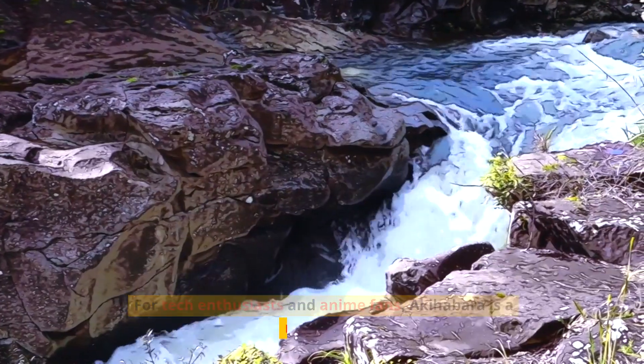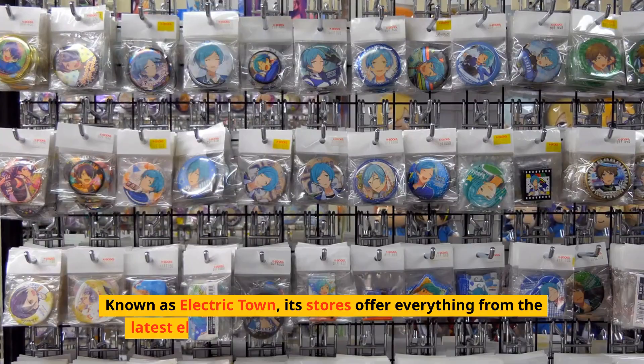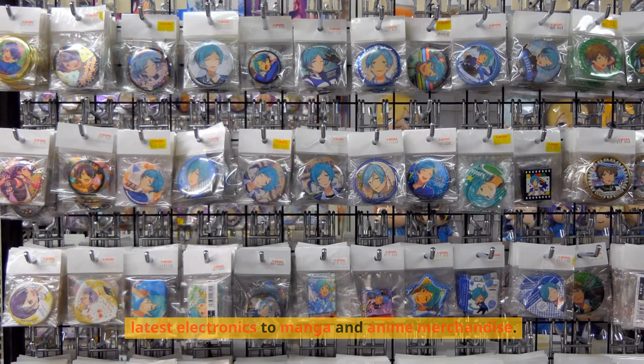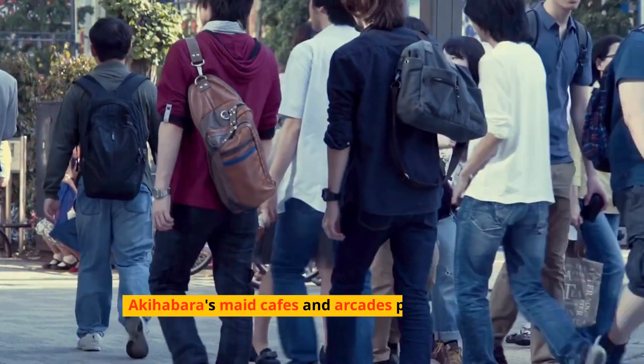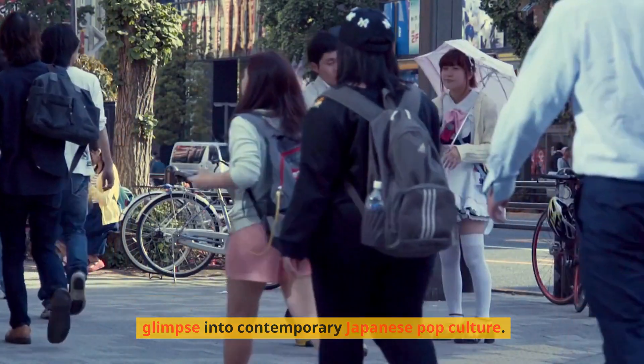For tech enthusiasts and anime fans, Akihabara is a must-visit. Known as Electric Town, its stores offer everything from the latest electronics to manga and anime merchandise. Akihabara's maid cafes and arcades provide a unique glimpse into contemporary Japanese pop culture.